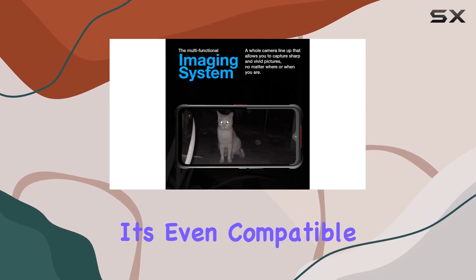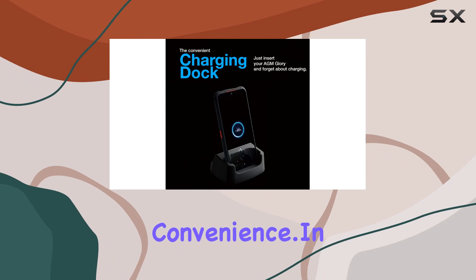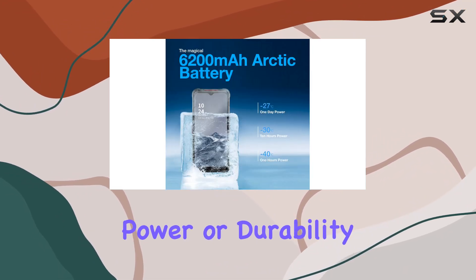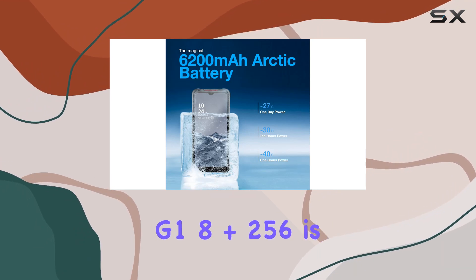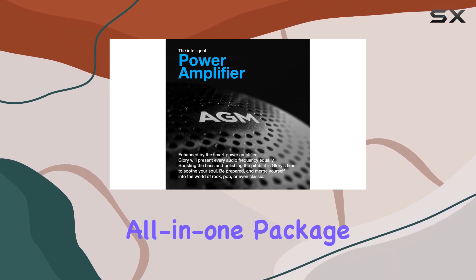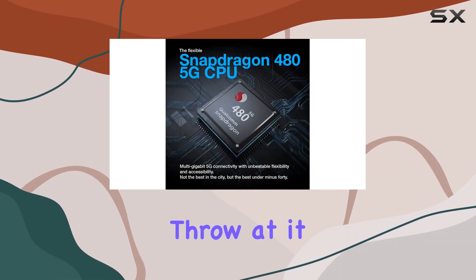It's even compatible with a charging dock for added convenience. In conclusion, if you're in the market for a rugged smartphone that doesn't compromise on power or durability, the AGM Glory G18 Plus 256 is a solid choice. It's a true all-in-one package that can handle whatever you throw at it, literally.